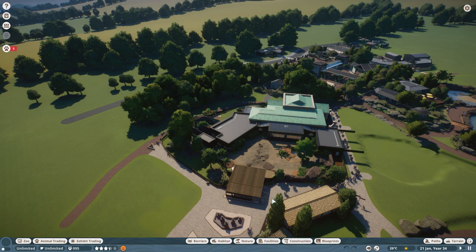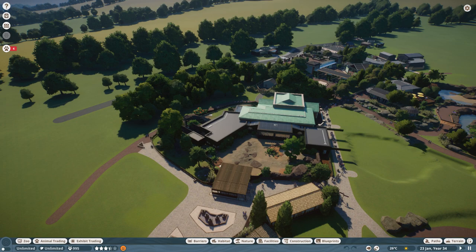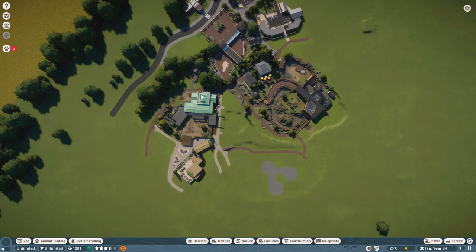If someone else is having this problem, please let me know — I would really appreciate it. Because I've created work zones and I've got more than one keeper. I think we've got three keepers, and yet I'm still having these problems. Only really having the problems with the smaller exhibits. But let's talk about next episode, or the next few episodes actually. Once the gharials go in, that's the reptile house finito.